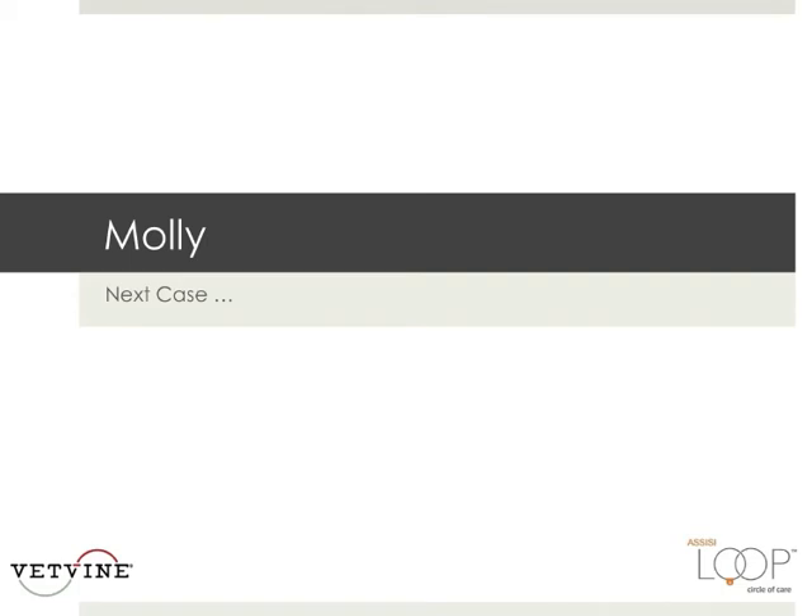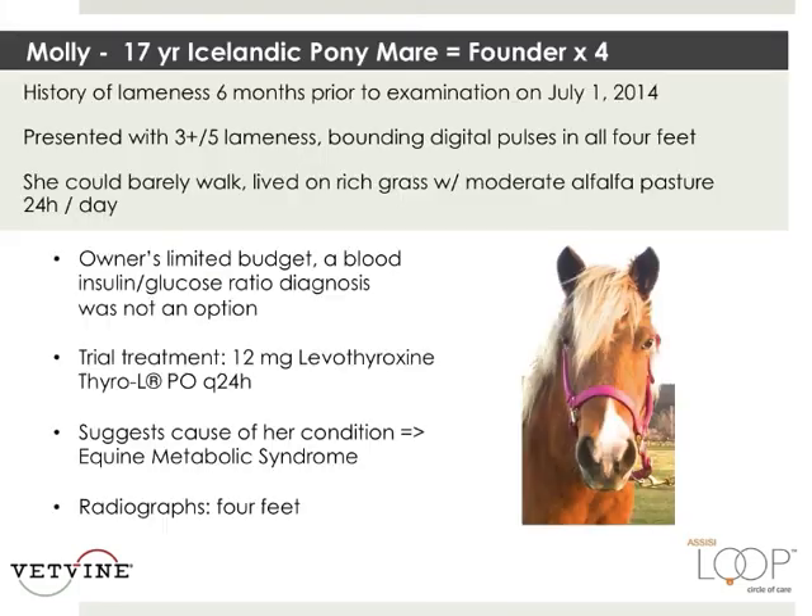So here is Molly, our next case. Molly is a 17-year-old Icelandic pony who foundered in all four feet. She was lame for six months prior to examination with a three out of five lameness and bounding digital pulses in all fours.